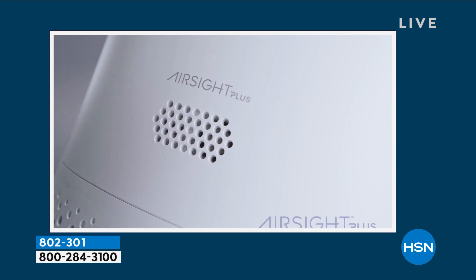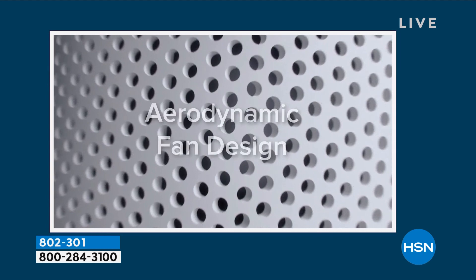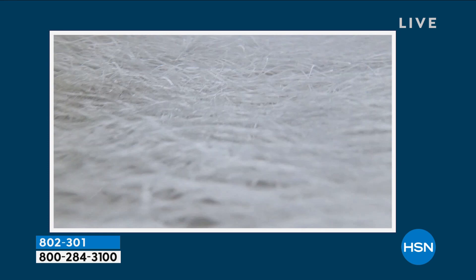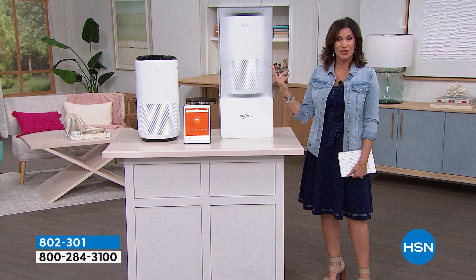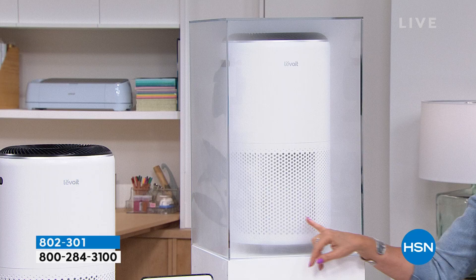A lot of times you turn on your air purifier and you can't really see it working. You hope it's working and check the filters, but you're actually going to know from this unit. We have it right here — it's a nice compact unit, I really like the size of it, very sleek looking. We have it turned on right now and we're going to see how it's able to actually clean the air. It looks like we're having a little problem with the electrical here.